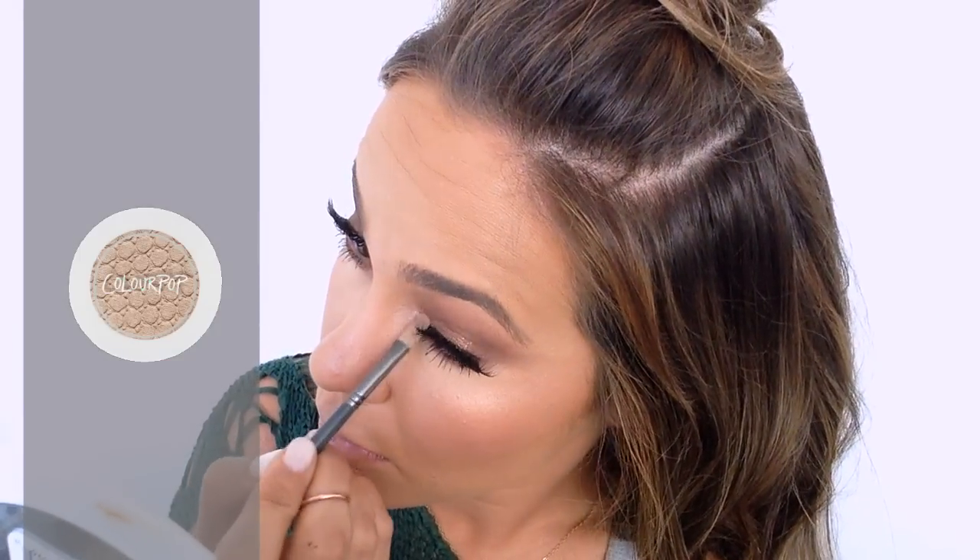One more thing for the eyes — I'm adding a tiny bit of this golden color by Colourpop to the inner corners of my eyes to just make them pop a little bit.